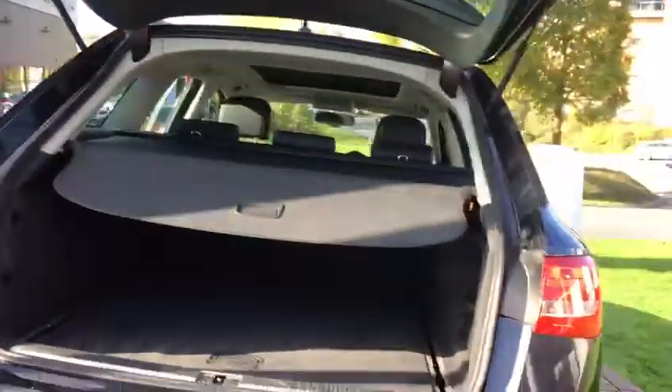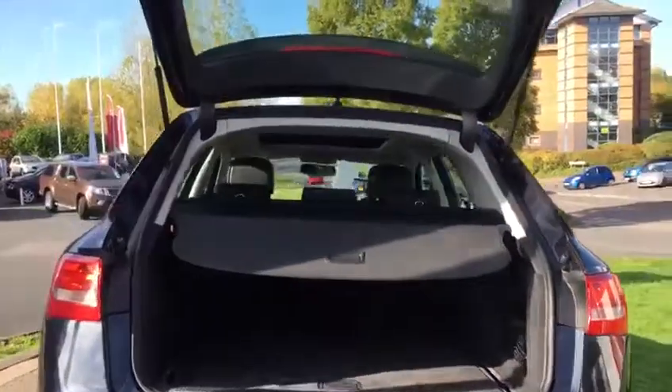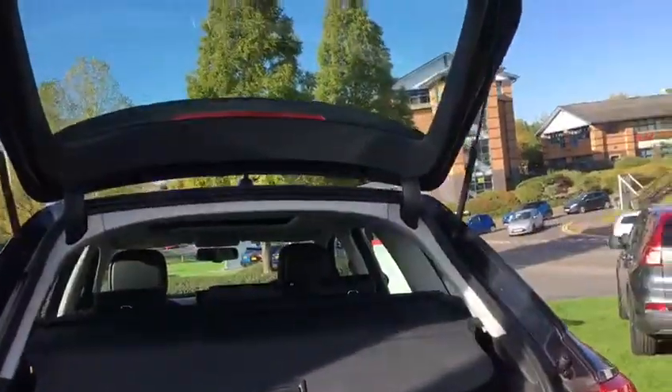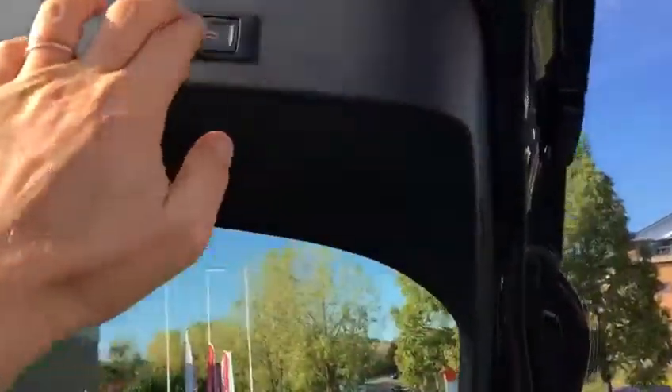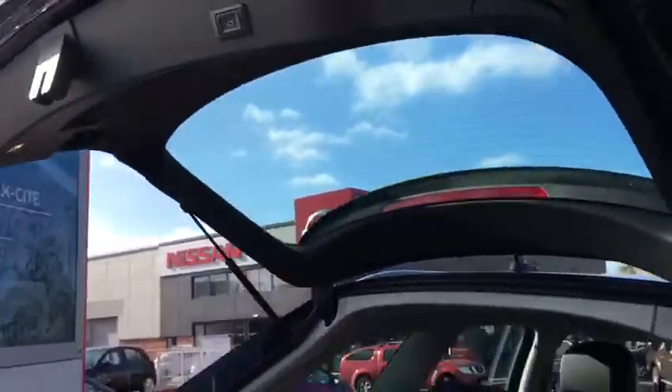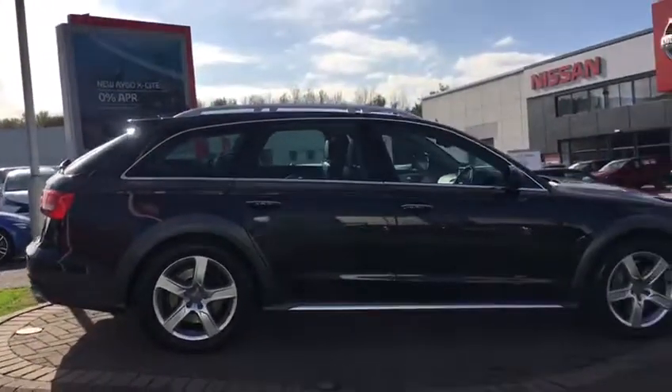You have a power tailgate when you press the right button. Great feature to have on a car like this, obviously with the height that the actual tailgate gets up to. So you've got a feature then to just press the button to shut it. Seems a simple option, but if I was buying one of these estate cars, I'd want that feature.